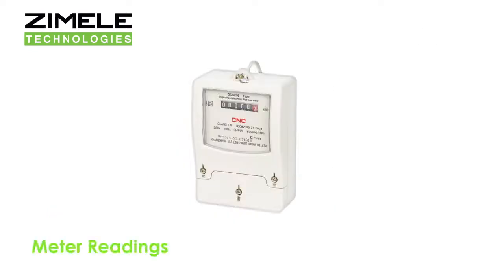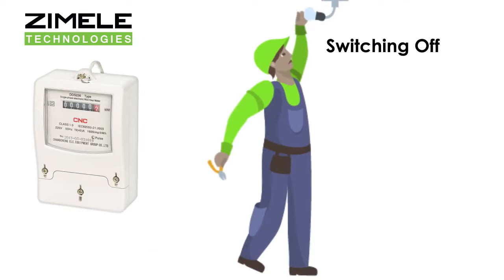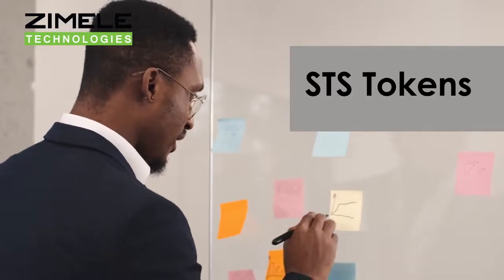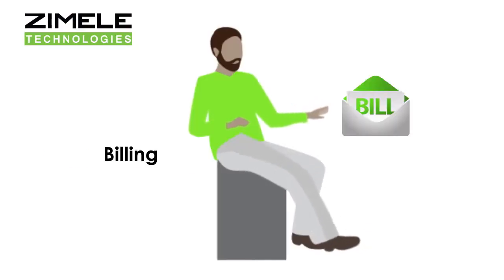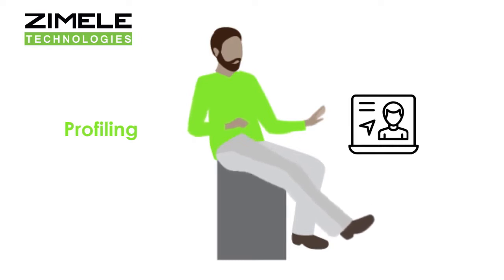The Zemele MDMS allows real-time meter reading, switching off meters in real-time where appropriate, and sending STS tokens in real-time where applicable. The meter consumption data is used for billing, troubleshooting, analyzing, and profiling of customers' energy usage.